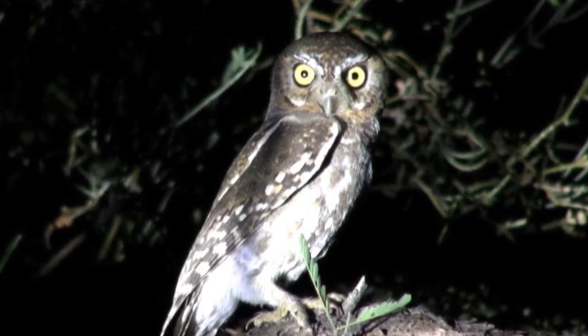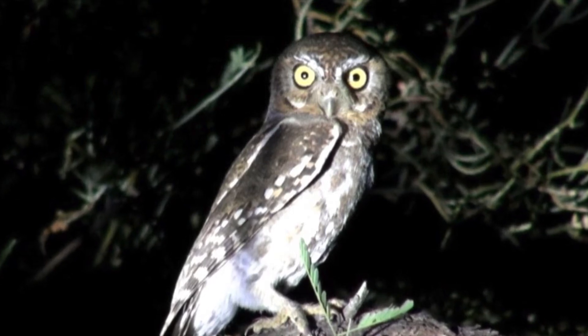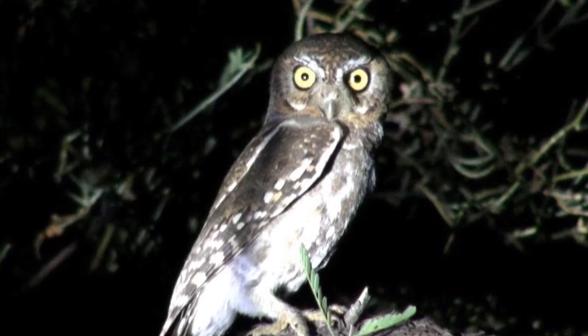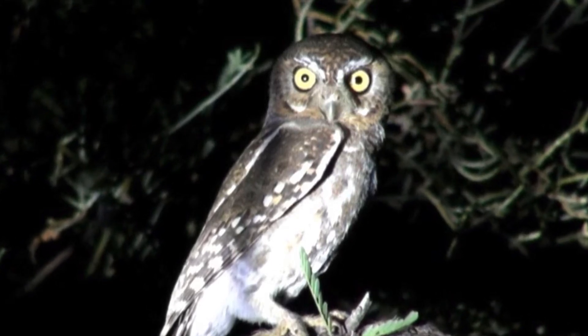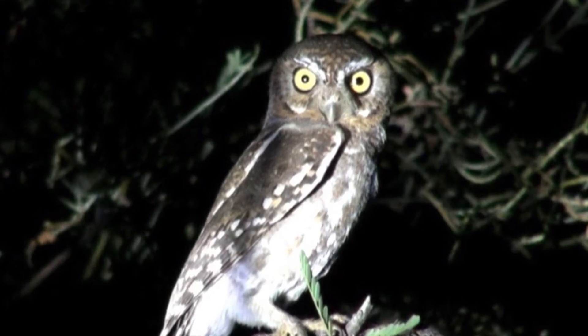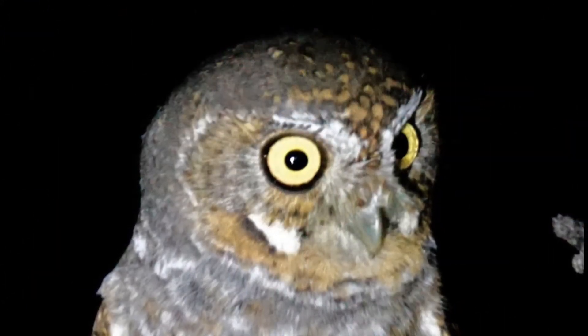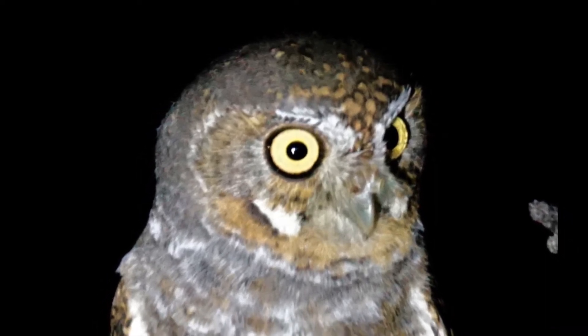Most Elf Owls breed in three populations in the United States–Mexican borderlands and winter in southern Mexico. Three other disjunct populations in southern Baja California and Puebla, Mexico, are non-migratory. Nesting pairs are especially vocal during April to June. Males give high-pitched, puppy-dog-like yips, unique among North American owls.